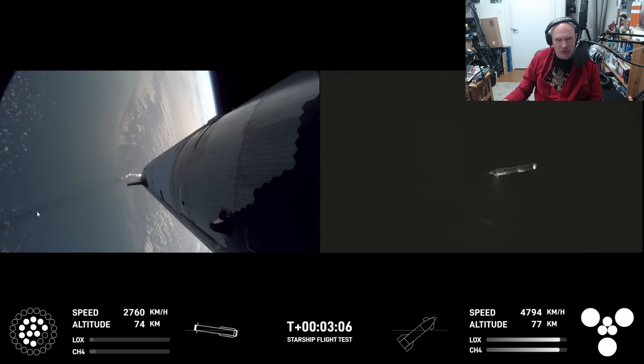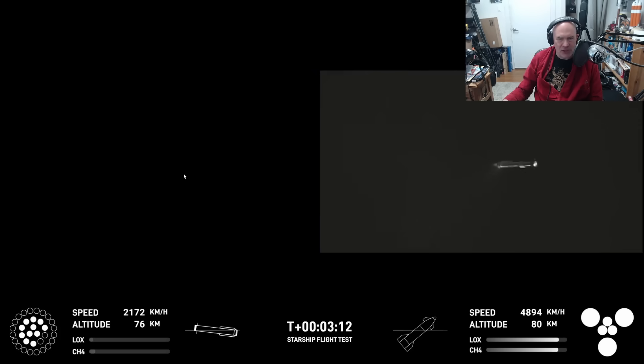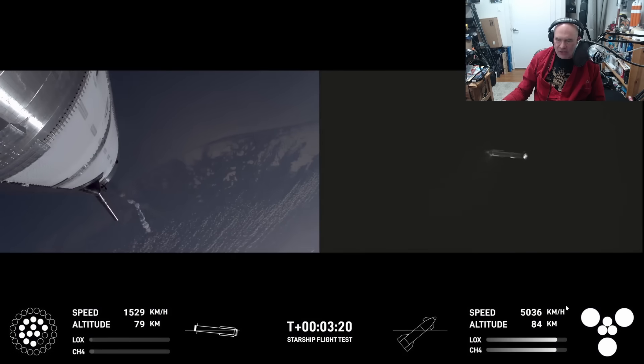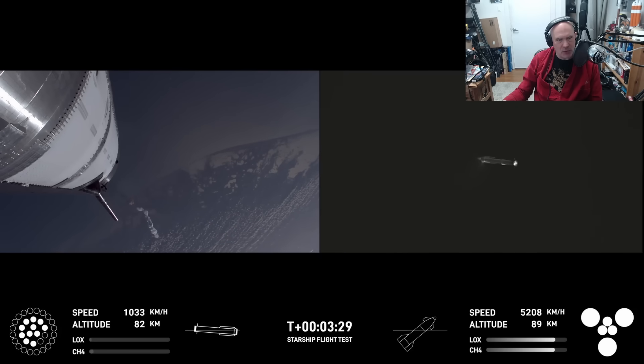There's a beautiful long shadow being cast here. The sun — of course, this launched just before sunset — is at a very low angle. The second stage has now lit all six of its engines. We don't get to see that just yet, but we do have a camera view which is going to be very critical for understanding what went wrong.